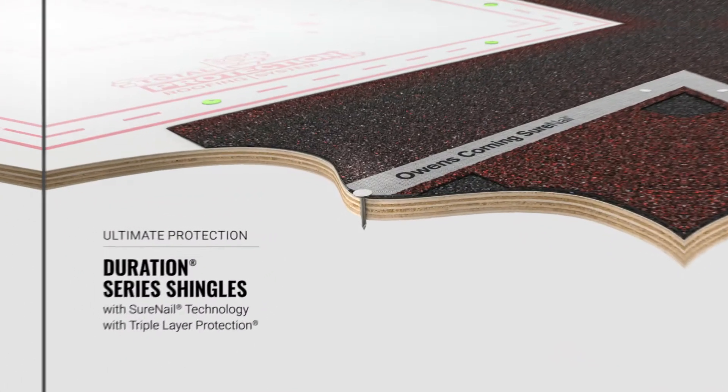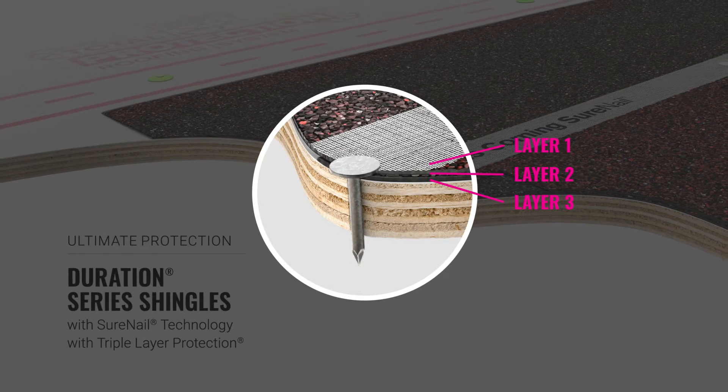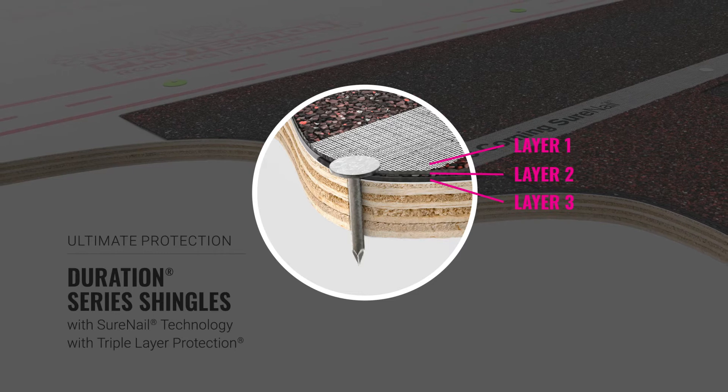It's the only shingle designed with a triple-layer protection of SureNail technology through a tough, engineered fabric embedded over the nailing zone. Duration Series shingles outperform in the area where it matters the most: the nailing zone.